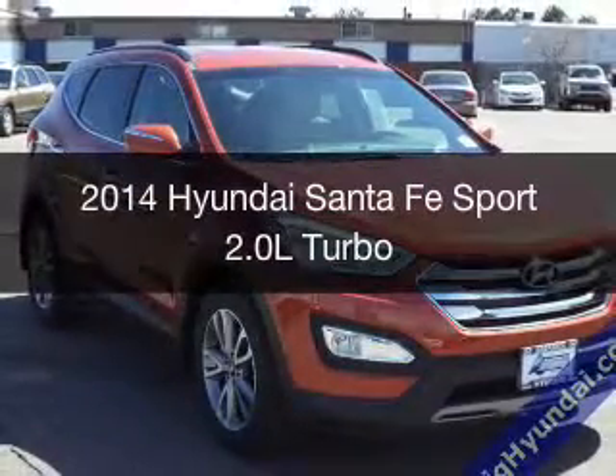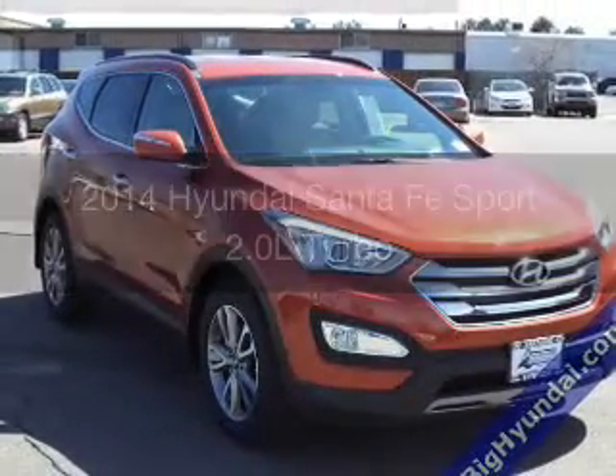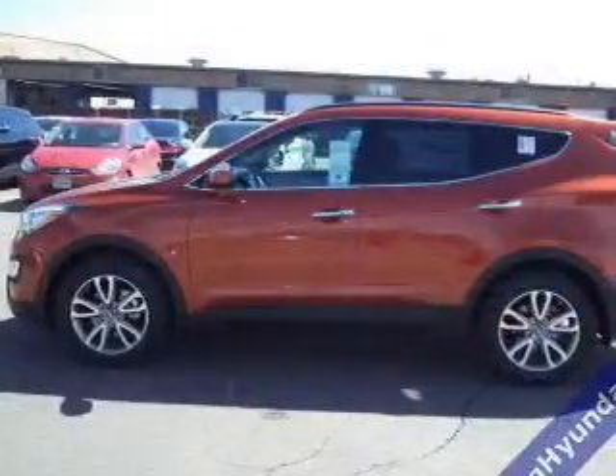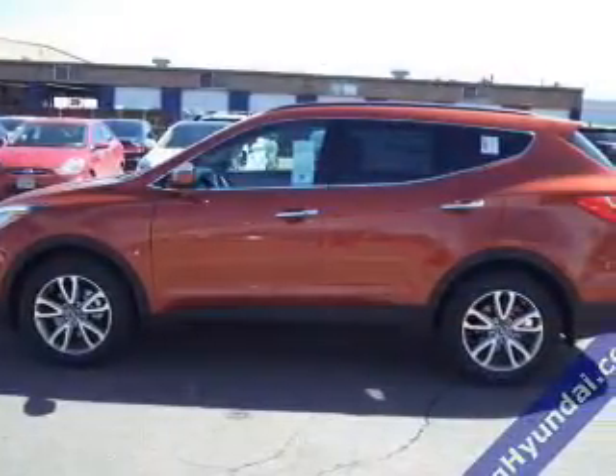This is a new 2014 Hyundai Santa Fe Sport, powered by all-wheel drive, a 2-liter, 4-cylinder engine, and a 6-speed automatic transmission.